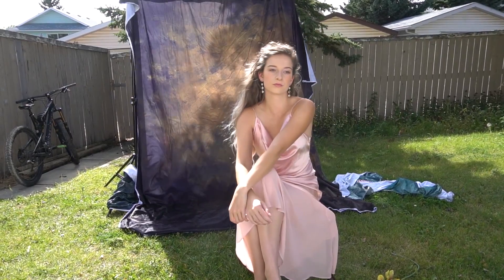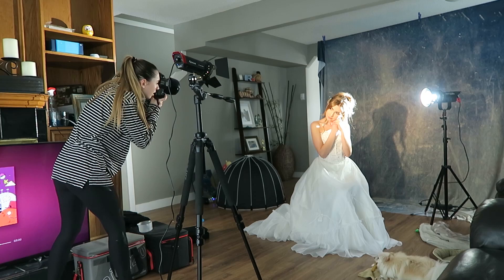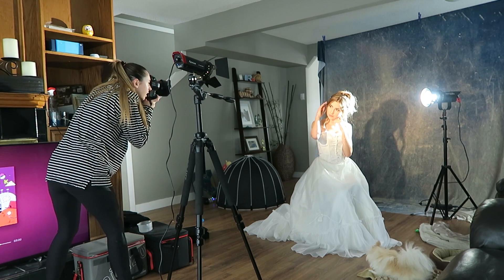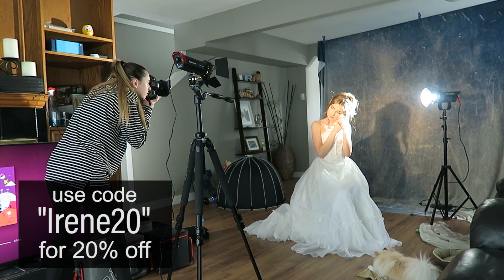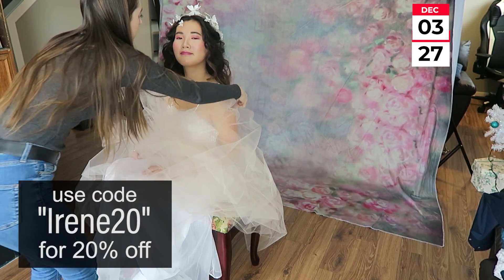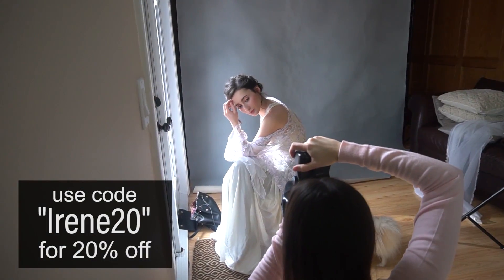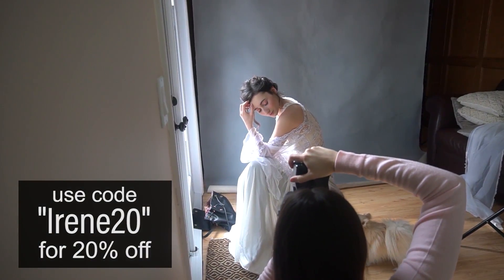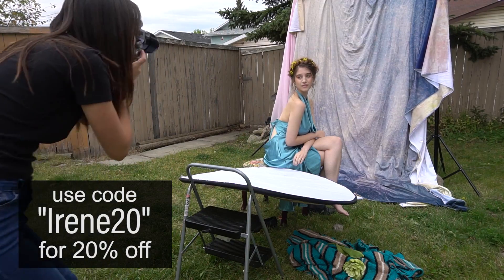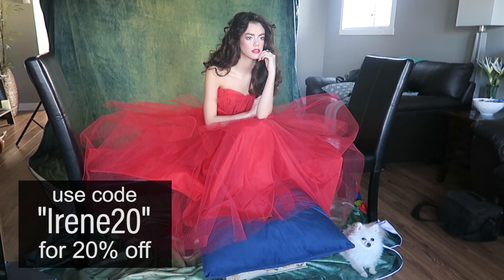They just gave me a discount code for Black Friday and Cyber Monday. You guys will be able to get 20% off your entire purchase from November 27th through December 3rd. Just go ahead and use the coupon code IRENE20 — you can use it once per person. Check out the link in my description and use the discount code on any of the backdrops on the website.